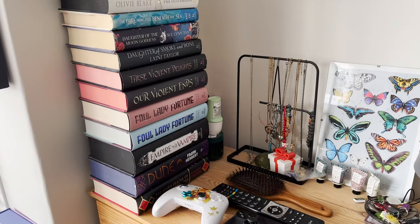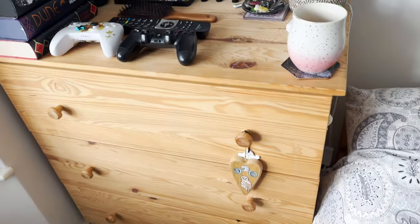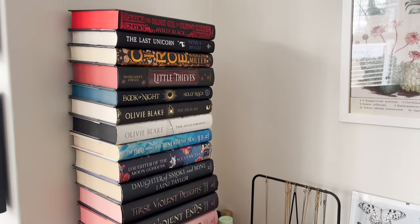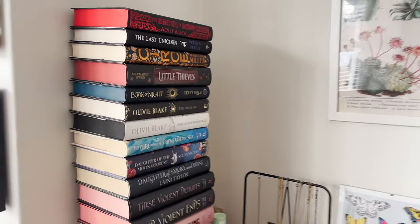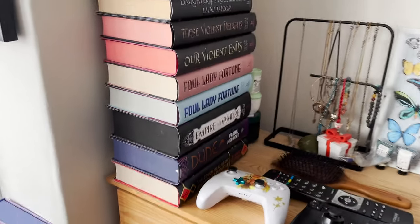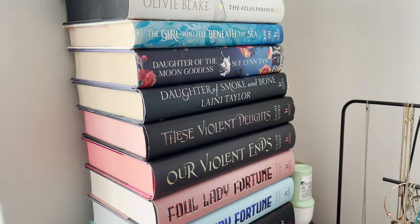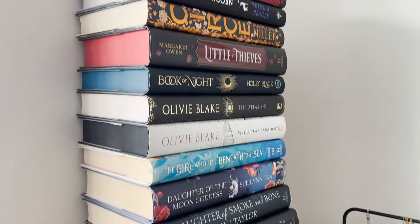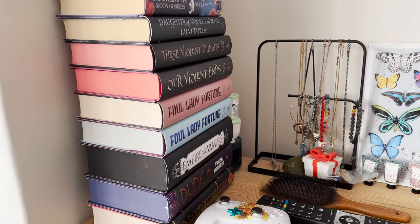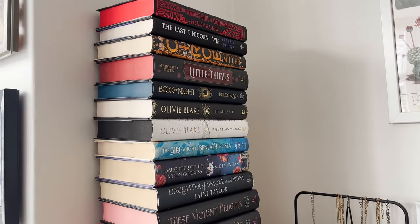The first bit — and proof that the books are literally everywhere — is this stack here, which is next to my bed on my chest of drawers, which also serves as my bedside table. This is basically just a stack of hardbacks I have not been able to fit anywhere else. It's like a leaning tower. I have some special editions, some standard hardbacks, some lovely sprayed edges. I like the way this looks because on the side you can see a lot of the sprayed edges, which is really pretty.